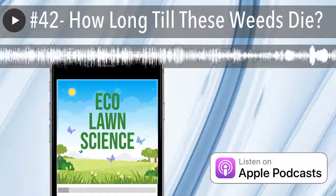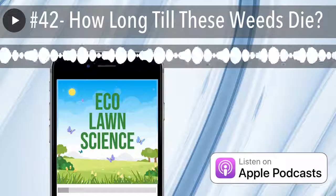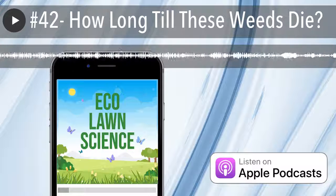Hey, what is up everyone? This is Zete with another episode of Ecolon Science. First, real quick, I just want to say thank you guys for tuning in.